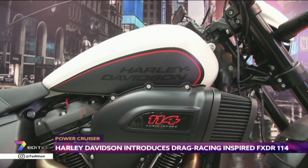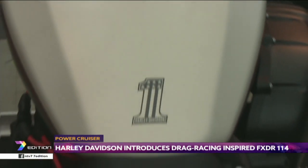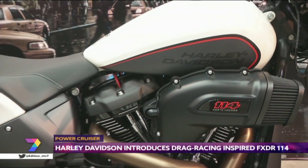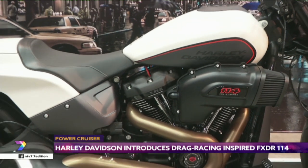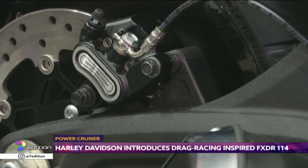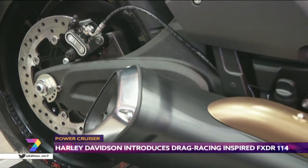Updating the electrics, Harley Davidson has fitted the FXDR with LED lighting all around, with a 5.4-centimeter LCD display showing all the necessary information. Other equipment for the bike includes a stretched 16.7-liter fuel tank that lengthens the bike profile.